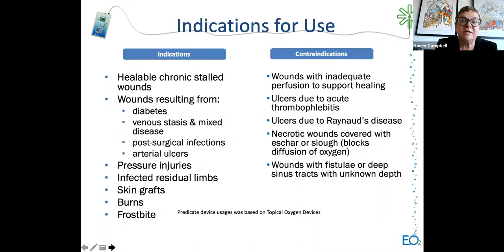Indications for CDO include healable chronic stalled wounds from diabetes, venous stasis, mixed disease, post-surgical infections, arterial ulcers, pressure injuries, infected residual wounds, skin grafts, burns, and frostbite. Contraindications are the same as for HBO: wounds with inadequate perfusion to support healing, ulcers due to acute thrombophlebitis, Raynaud's disease, necrotic wounds covered with eschar and slough—which blocks oxygen diffusion into the wound bed—and wounds with a fistula or deep sinus tract with unknown depth.